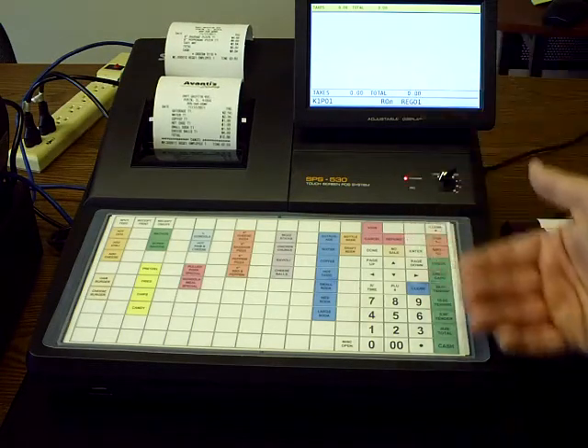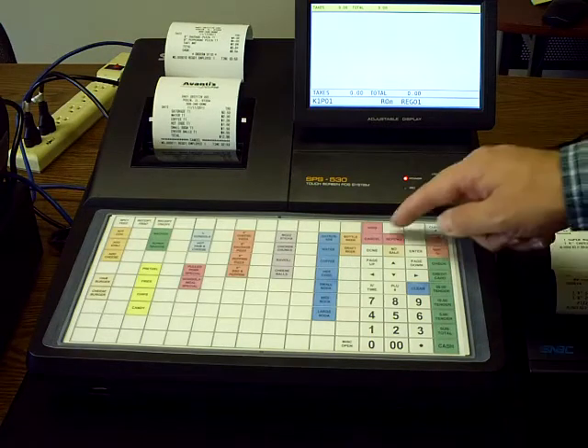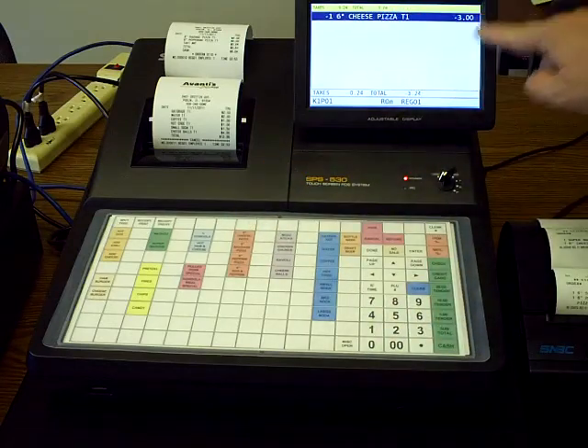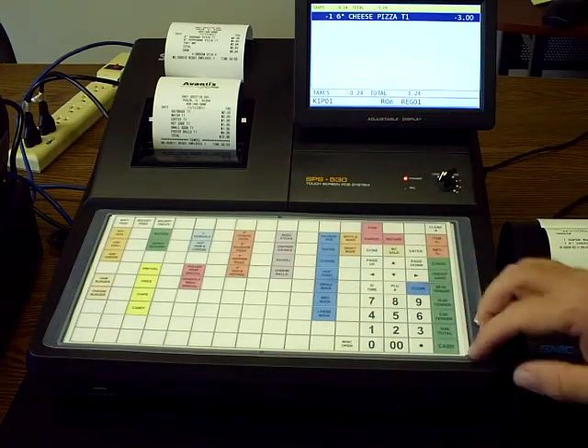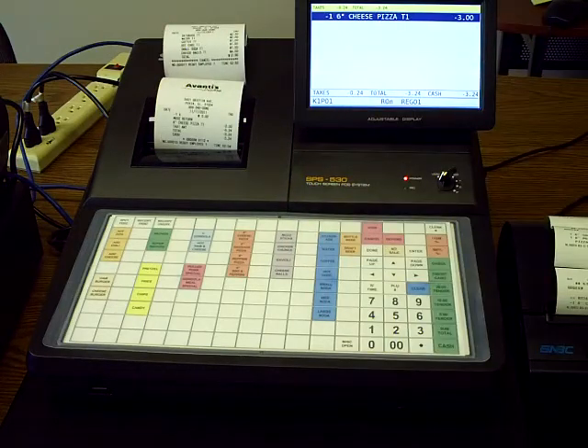Now for refunds — refunds generally occur if somebody's unhappy with something or if you're going to give money back. You just hit refund and hit the item. Notice it's negative and highlighted and your total balance is negative. Finalize it to cash and that'll take that out of your drawer.